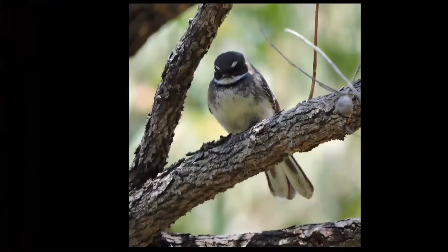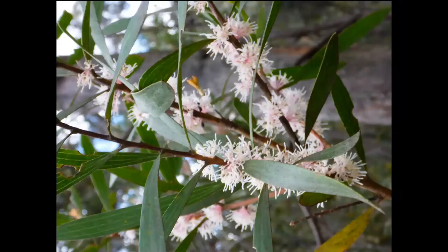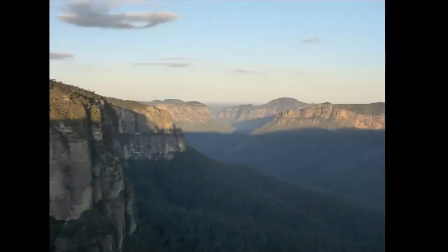We also saw a gray fantail, a flycatcher — there's a big group of fantails and no shortage of flies in Australia. We walked down into the canyon, which had wonderful, beautiful, clear crystalline water. The eucalypts were in bloom, and one evening we caught a bit of the sun just starting to set in the canyon. It was actually quite cool there — it froze the first night, the only time we needed our down jackets.